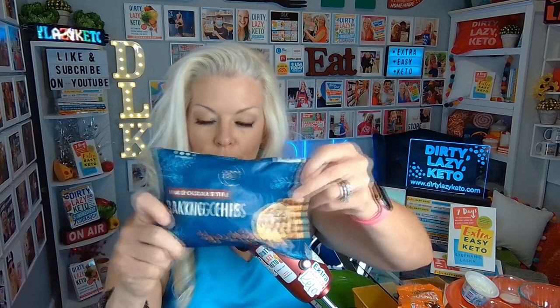Last but not least, you are going to need your choice of sugar-free chocolate chips. Do you have a favorite sugar-free chocolate chip? Put it in the comments with the brand and why — it helps others get ideas. I'm holding up a package of ChocZero baking chips — sugar-free milk chocolate-style dark chocolate no-sugar-added mini chips. ChocZero is so awesome. They helped sponsor my latest book launch, Extra Easy Keto, and I recommend them by brand in all of my books.